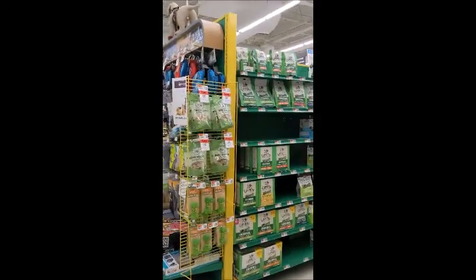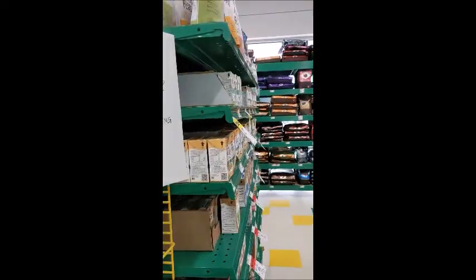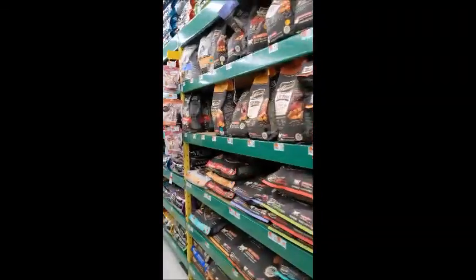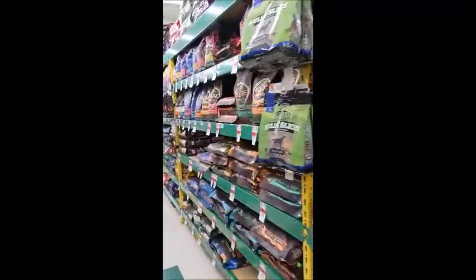This store doesn't do bad with their products overall. You don't see a lot of the lower quality foods like Beneful and things of that nature.